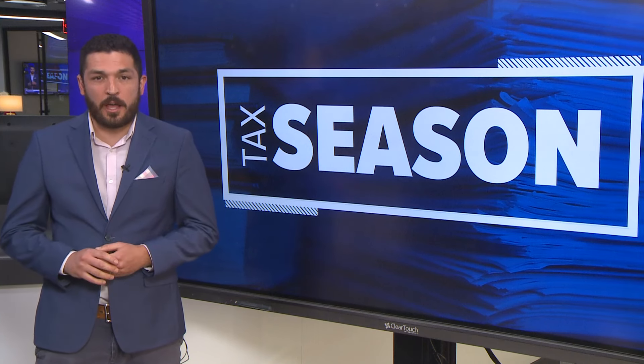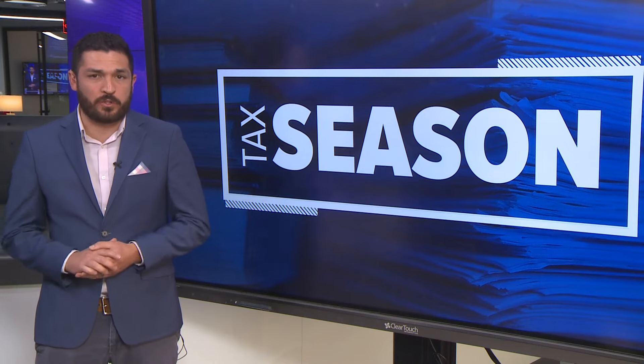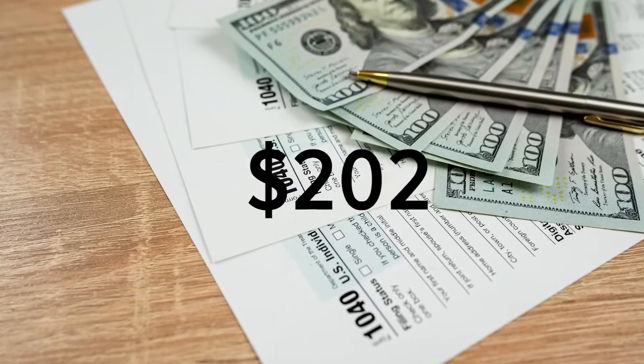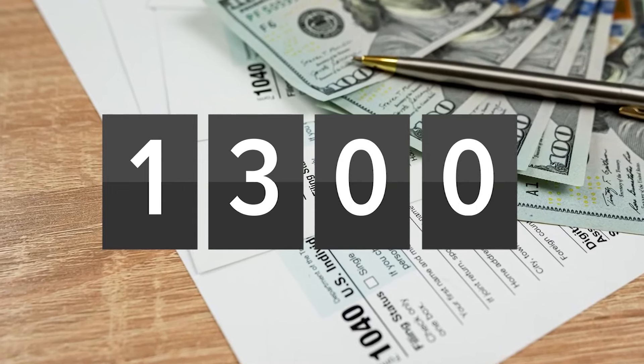The Direct File program is something new that could help almost 4 million Texans. If you have a simple tax return to file, this could be for you. Tax time is hardly something Texans look forward to. The vast majority of people pay their taxes on time, but it costs too much money — on average $270 to pay your taxes — and it takes too much time, on average 13 hours.